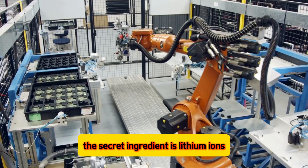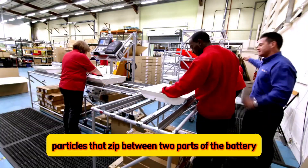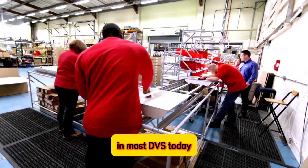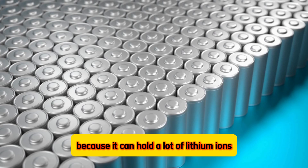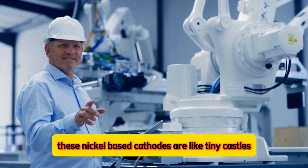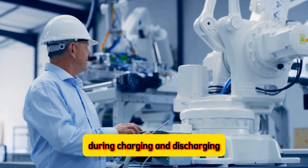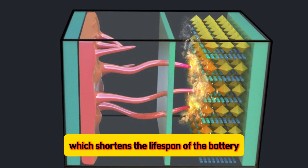The secret ingredient is lithium ions — tiny charged particles that zip between two parts of the battery: a cathode (positive side) and an anode (negative side). In most EVs today, the cathode is typically made from nickel because it can hold a lot of lithium ions, giving the battery a longer range. However, there's a catch: these nickel-based cathodes are like tiny castles built from many small bricks. During charging and discharging, these bricks can get damaged, which shortens the lifespan of the battery.